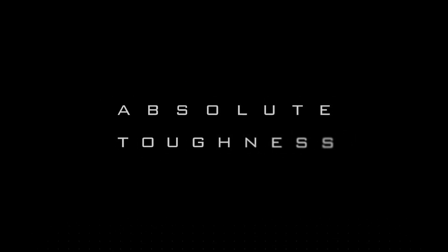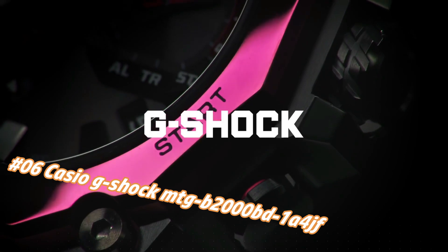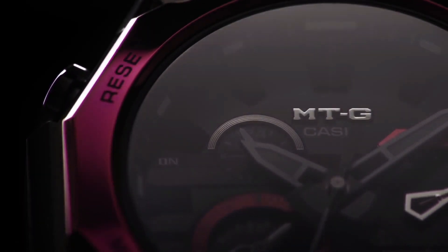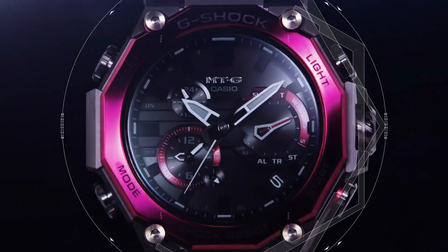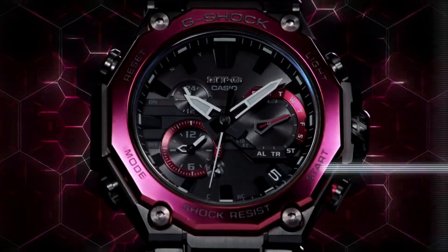Number 6: Casio G-Shock MRG-B2000BD-1A4JF. The price of this watch in US dollars is $1,183, but this may vary with time. This watch is marvelous and very easy to adjust. Clasp: deployment clasp. Case diameter: 5.1 cm. Case thickness: 15.9 mm.